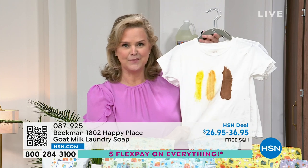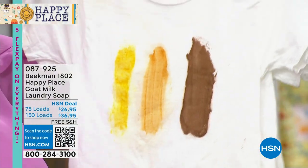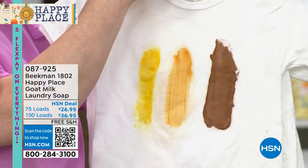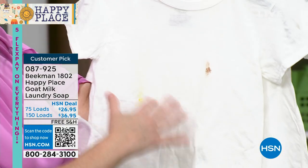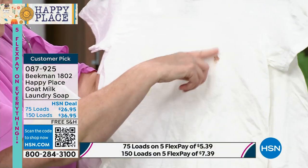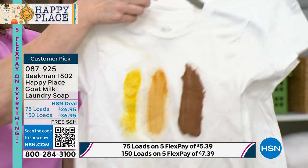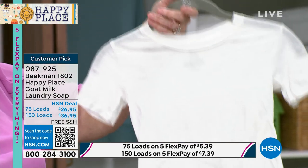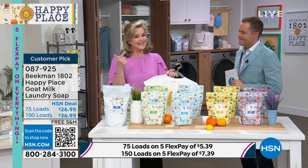This is a third-party independent lab test. This was chocolate, barbecue, and mustard stains. The number one top chemical did really well — pretty good if you have kids coming home with chocolate and mustard. But with Happy Place, the result was that it got the complete stain out. Nothing left. So: better value, better clean.